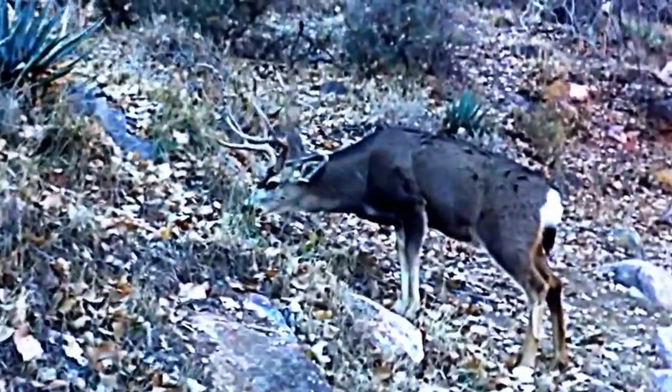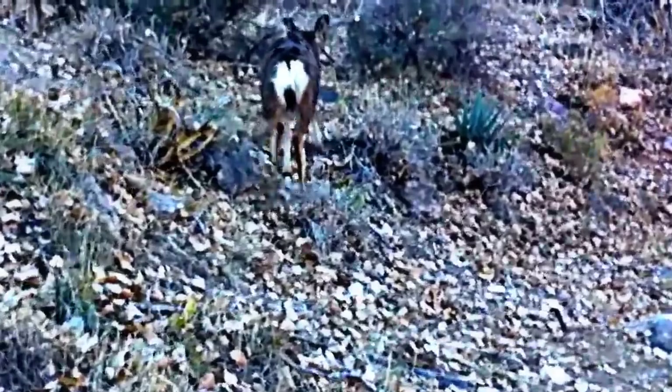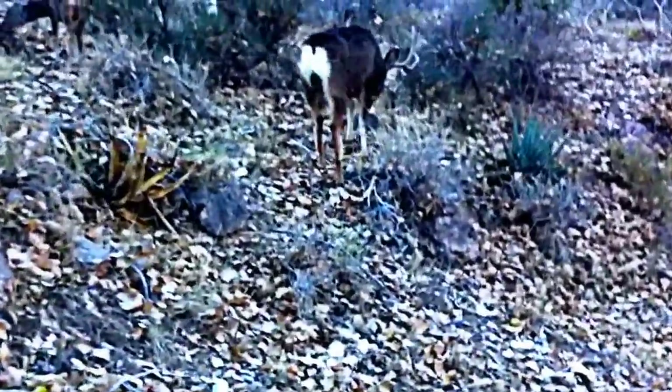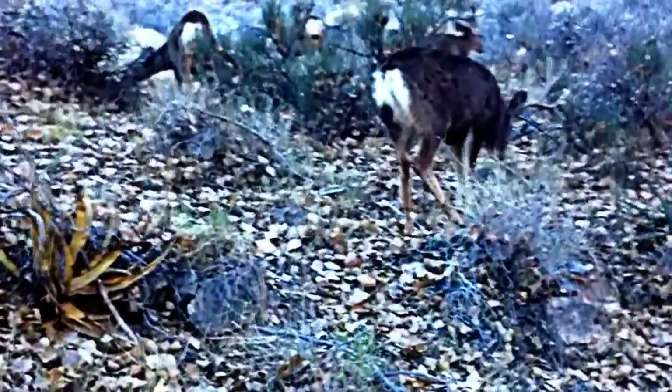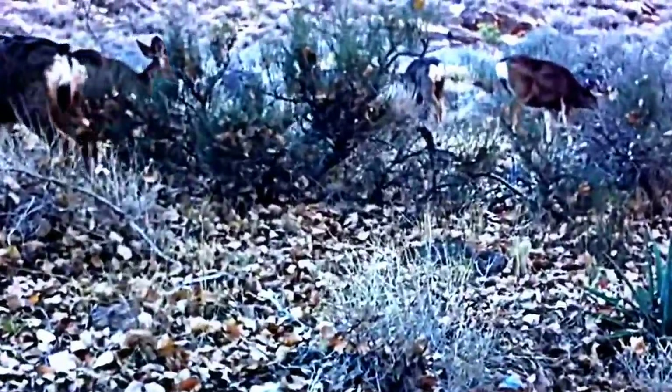Some more mule deer — this one has antlers. Pretty tame usually; they seem used to people. This one is actually part of a pretty big herd — there's probably eight or nine of them scattered around here.